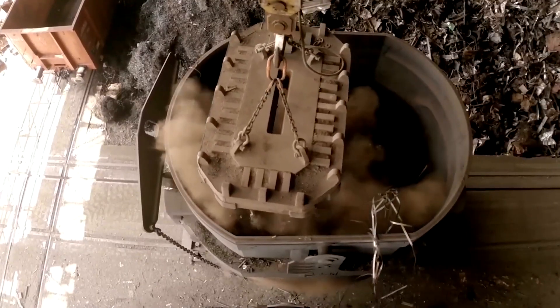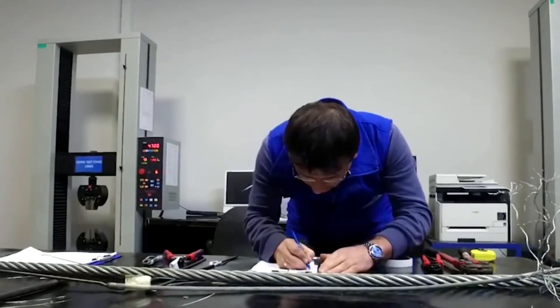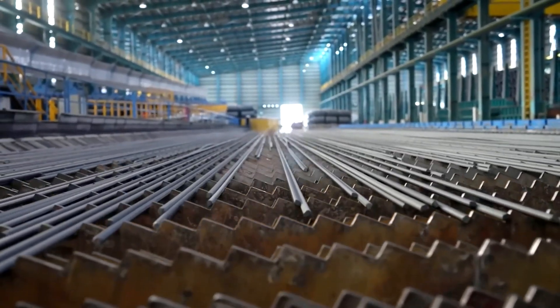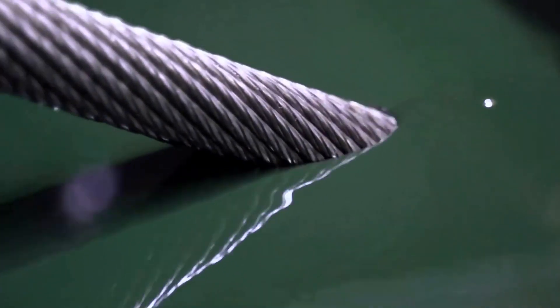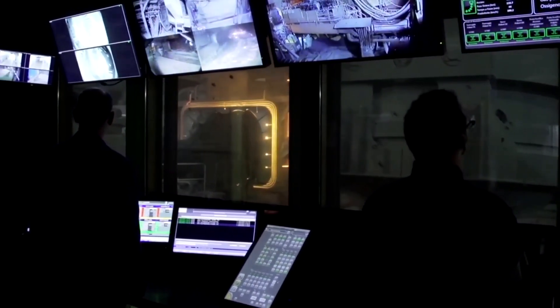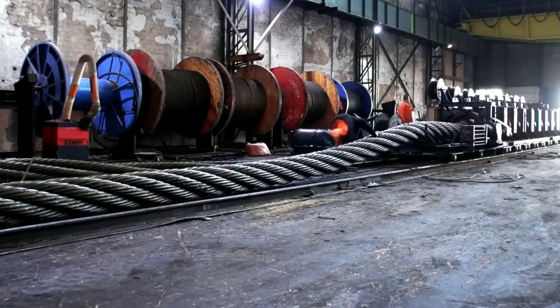With the first layer complete, the machine continues its work, winding on successive layers, each nested compactly according to the design. Each layer serves a distinct purpose: the outer layer resists abrasion, the middle layer bears the primary load, and the inner layer stabilizes the entire structure. This distribution of labor makes the finished cable both flexible enough for installation and strong enough to withstand loads of hundreds of tons.